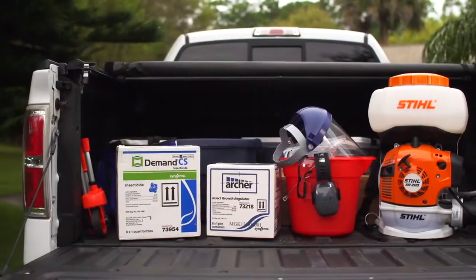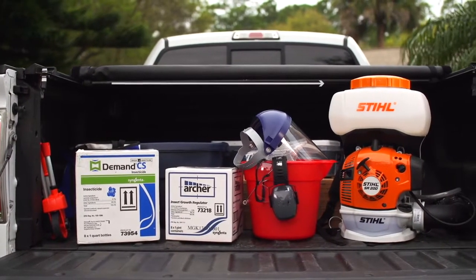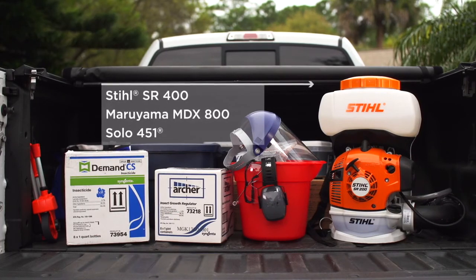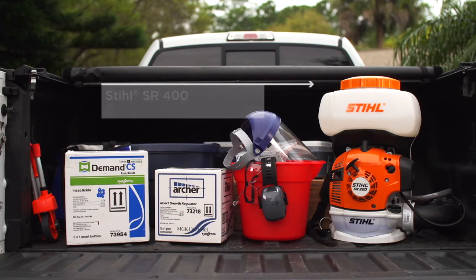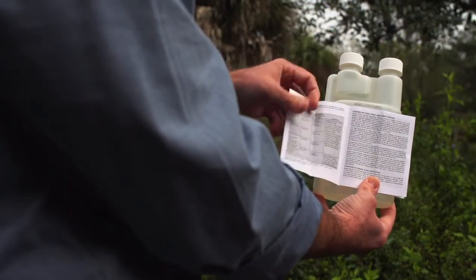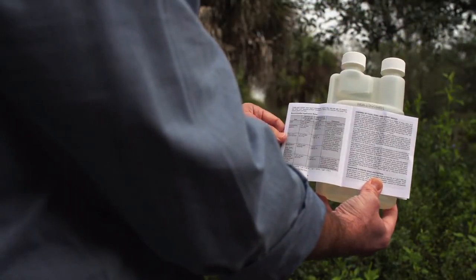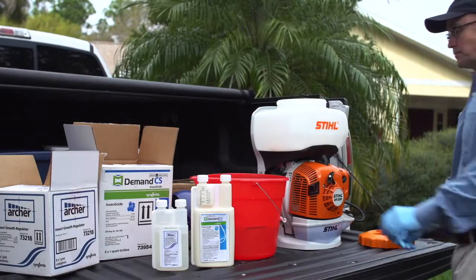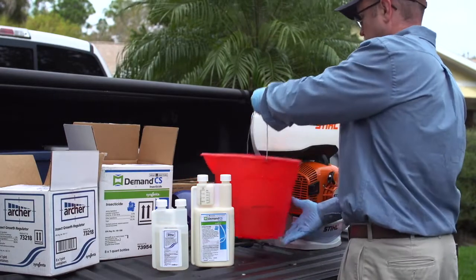Effective mosquito control requires a mist blower such as this Stihl SR 200. Refer to the manufacturer's owner's manual for general operating instructions and review the procedure for adjusting droplet size and pressure. Before mixing the products in your mist blower, be sure to read and follow all label instructions, thoroughly reviewing the specifics regarding mosquito application. You will also need to ensure that you are properly licensed to apply Demand CS and Archer in your area.